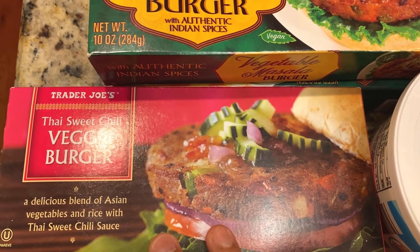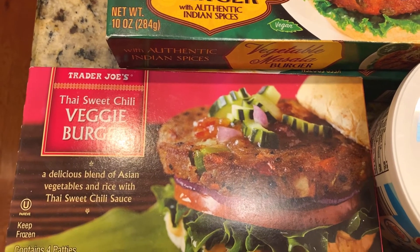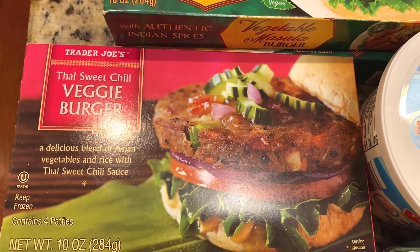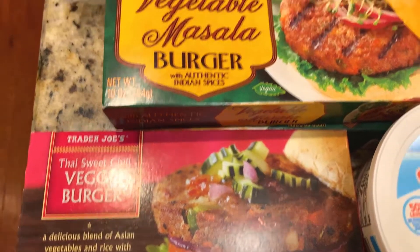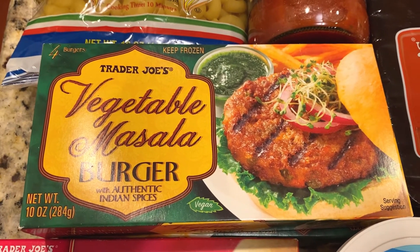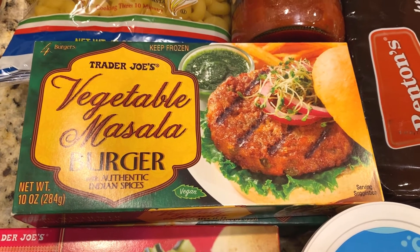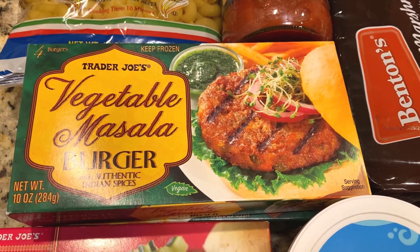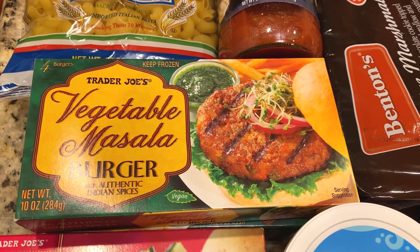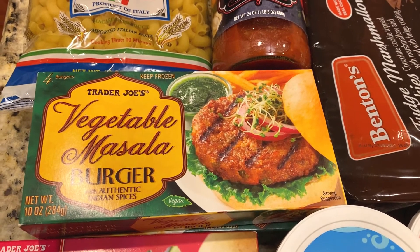Here I have this Thai sweet chili veggie burger — this is something I purchased for the first time, so I'm really excited to see how it tastes. I also bought this vegetable masala burger, which is something we always buy from Trader Joe's. These are really good if you're a vegetarian. If you've been to Trader Joe's, do leave a comment below with items you always buy from there.